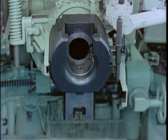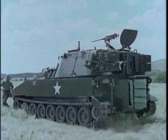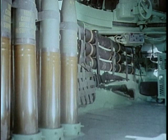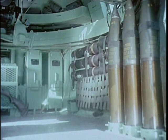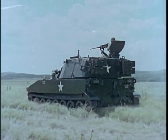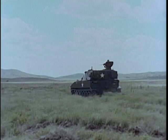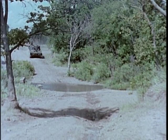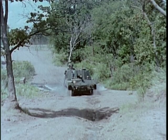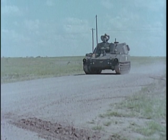Recoil is held to only about 12 inches by a concentric hydrospring mechanism. With its small crew of seven, the self-propelled 105mm Howitzer has space in the crew compartment to carry an ammunition load of 87 complete rounds. Through the use of aluminum armor plate, the M108's 24-ton combat weight is 4 tons less than that of the earlier self-propelled 105mm Howitzer. Its 450-horsepower diesel engine sustains a cruising speed of 35 miles per hour and a range of 220 miles.